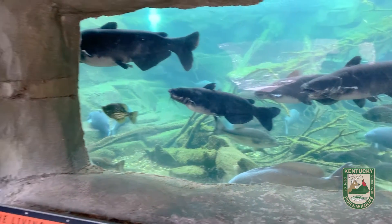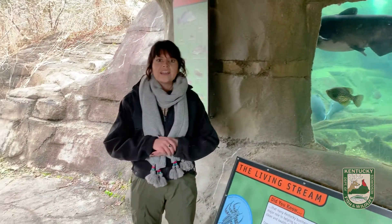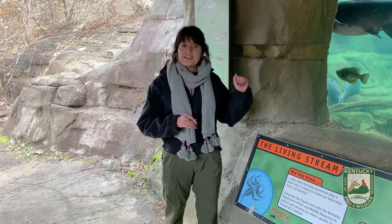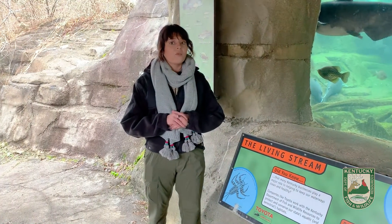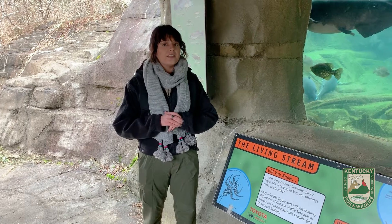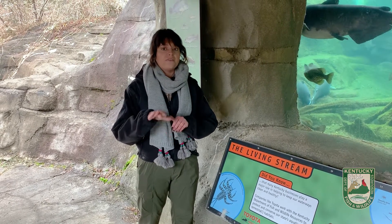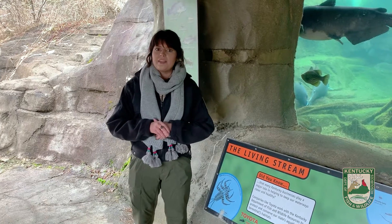Fish in the winter do still eat, just not as much as they do in the summertime. And if the water freezes, the ice layer on top of the water actually is more dense than the water itself and will provide insulation to the fish in the water below, keeping them warm.